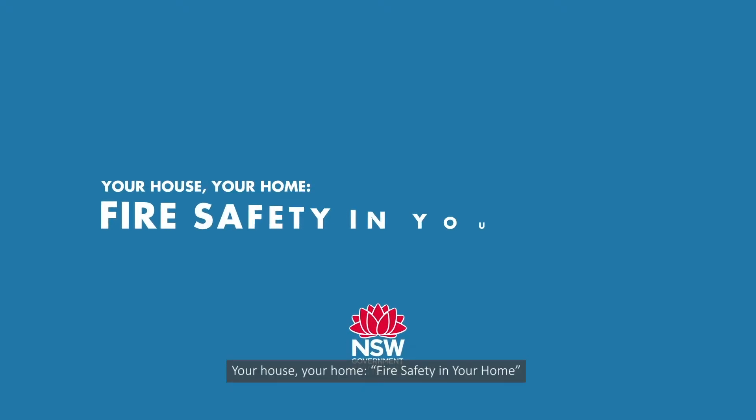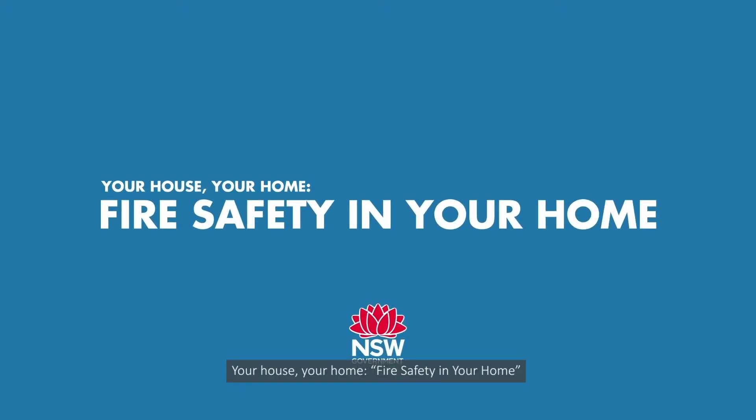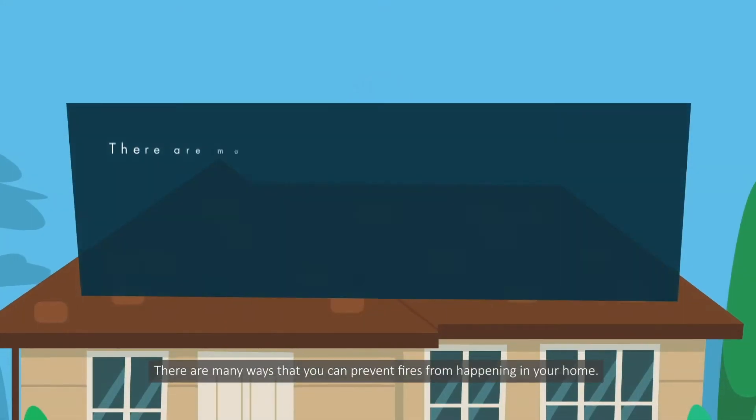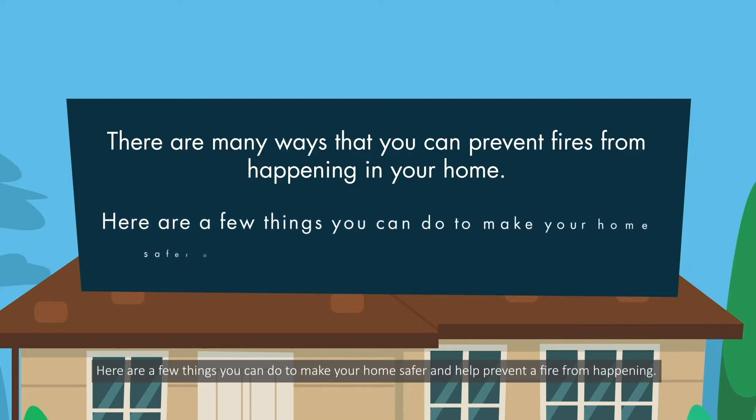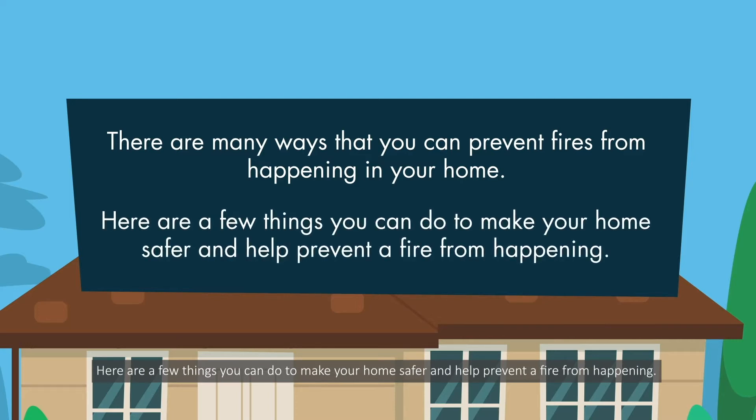Your house, your home. Fire safety in your home. There are many ways that you can prevent fires from happening in your home. Here are a few things you can do to make your home safer and help prevent a fire from happening.